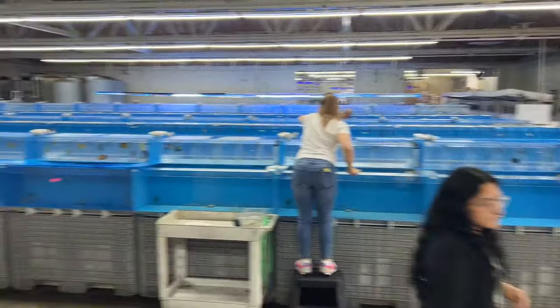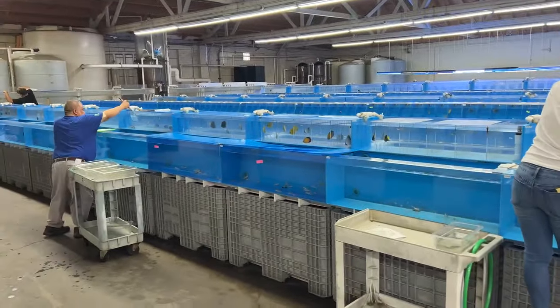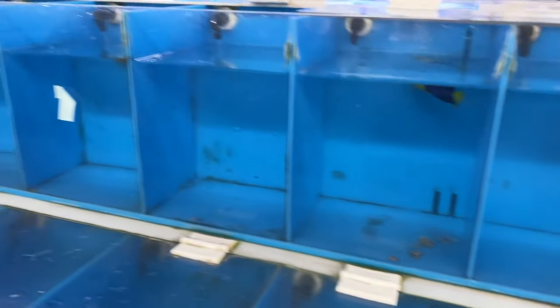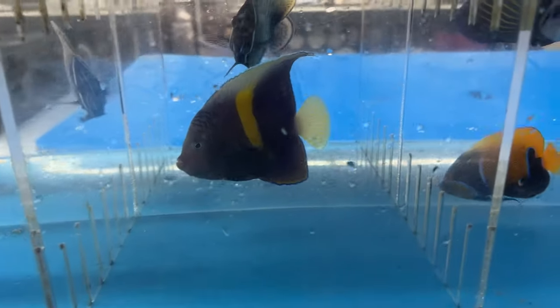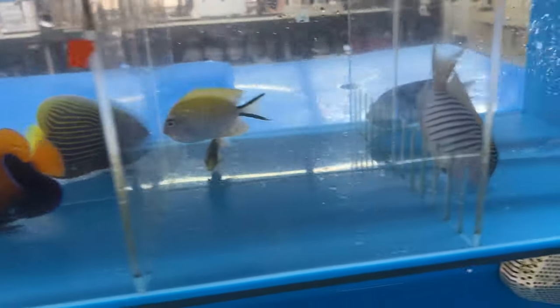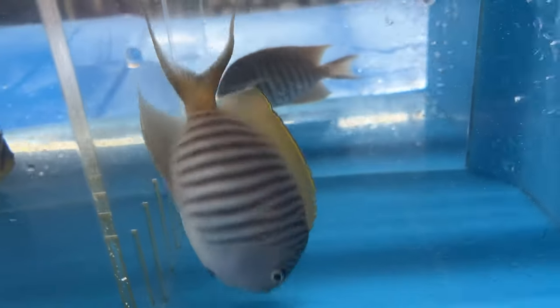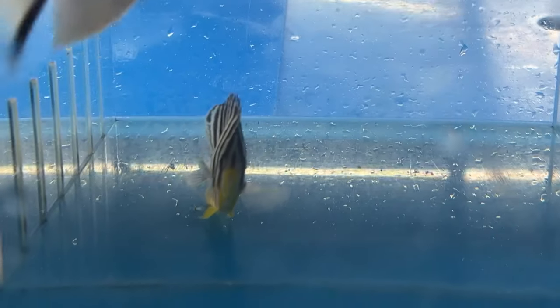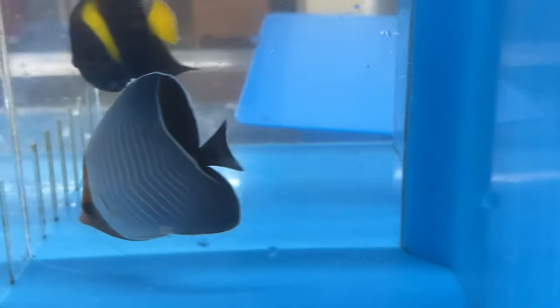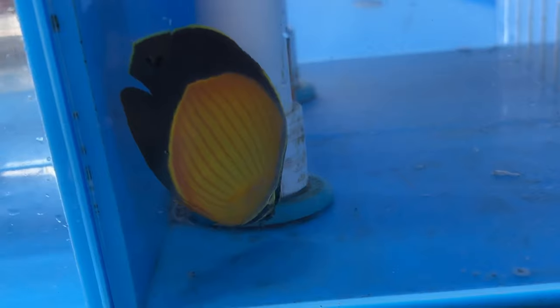Here we go everybody, we'll get right into it. You can see an overview of all their fish systems. Lots of bi-color angels here — these guys typically are only in their hands for a couple days before they get shipped out to places like us. They've got a great mix of different things, including some Larvanus butterflies — these guys are beautiful.